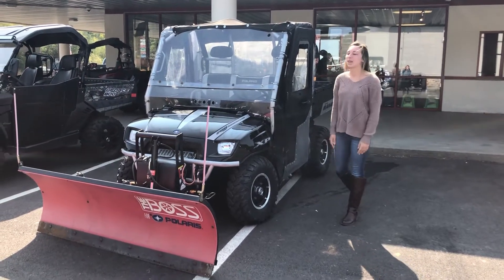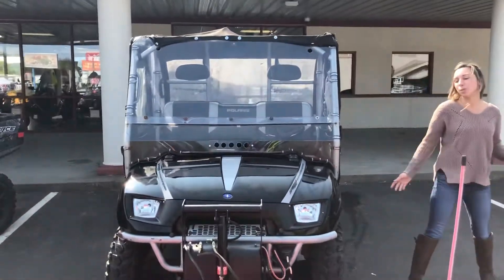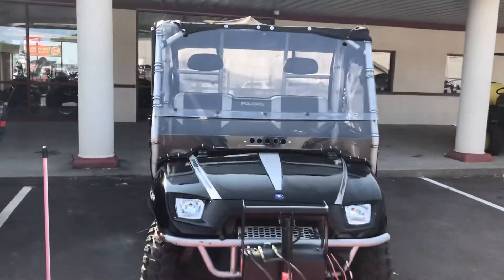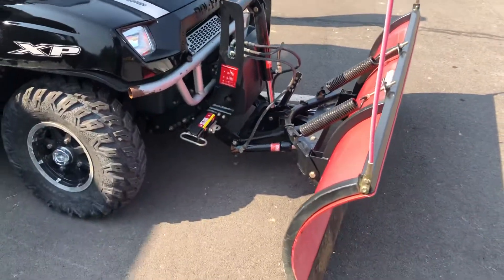Hi everyone, this is Emily at Karns Equipment. I'm here with you today so you can check out this new 2008 Polaris Ranger 700. As you can see, it's built for winter. It only has 3,666 miles and we've got the plow on the front.